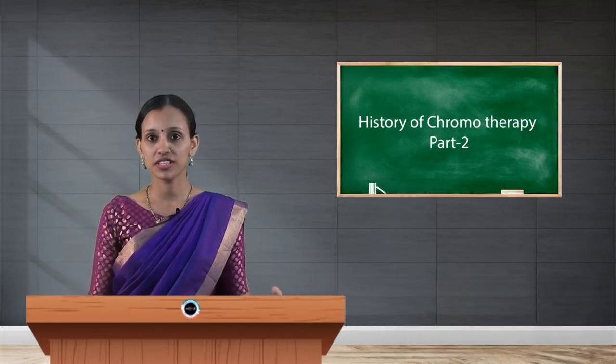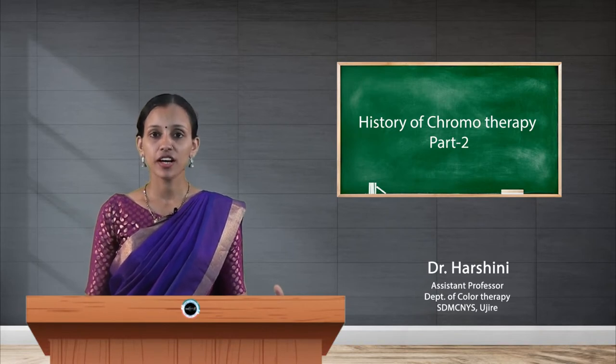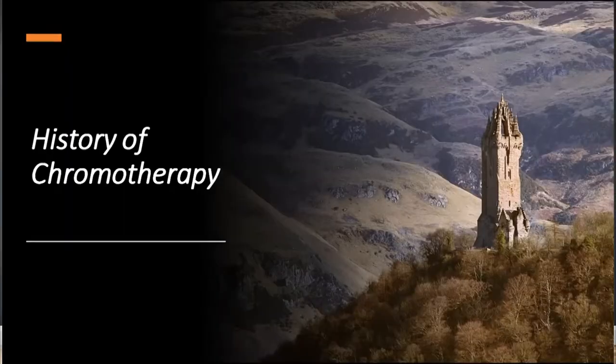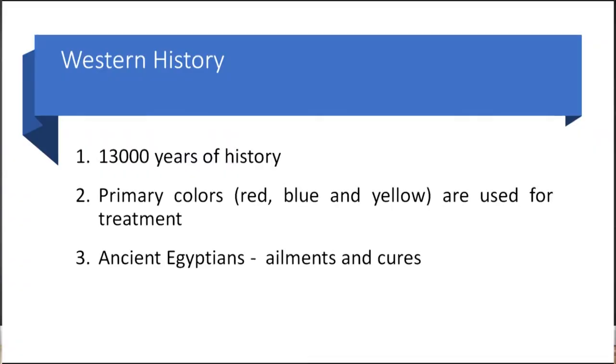Hello students, welcome to the session. In this video we will discuss the history of chromotherapy in Western countries. Color has been used as long as 13,000 years ago, beginning from cave paintings. In Western countries, they used only primary colors — red, yellow, and blue — for treatment purposes.